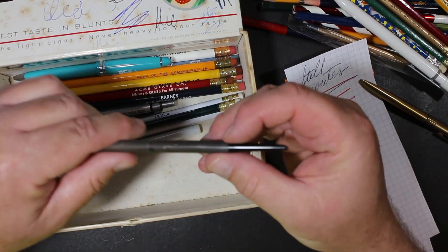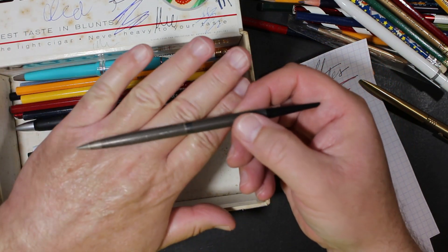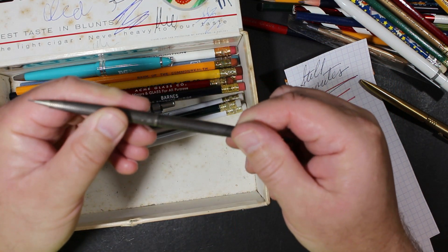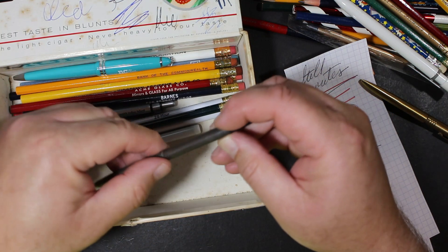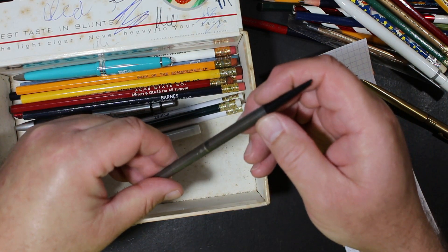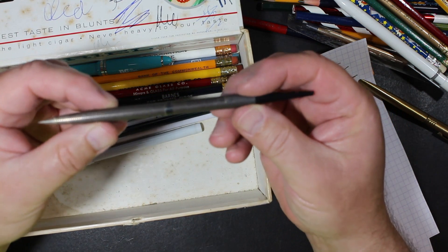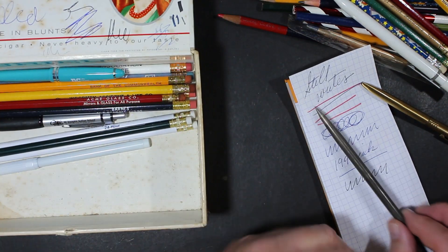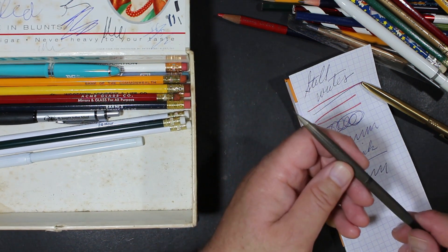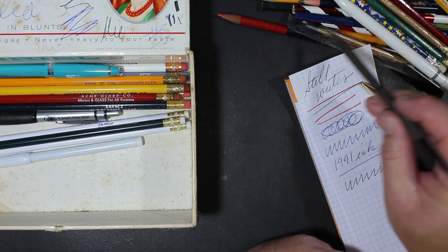Anything else hiding in here? Look at this — wow. It's a pencil, a mechanical pencil of some kind. Looks like a Parker — it says Parker on the side. Anyone familiar with this? Beautiful looking. I almost wonder if this was one of those desk sets that went into a holder or something.